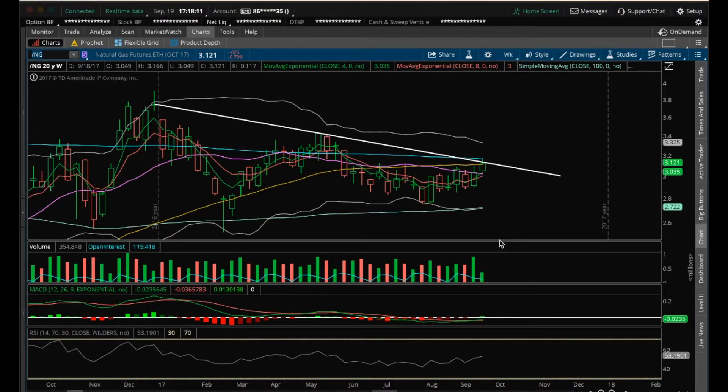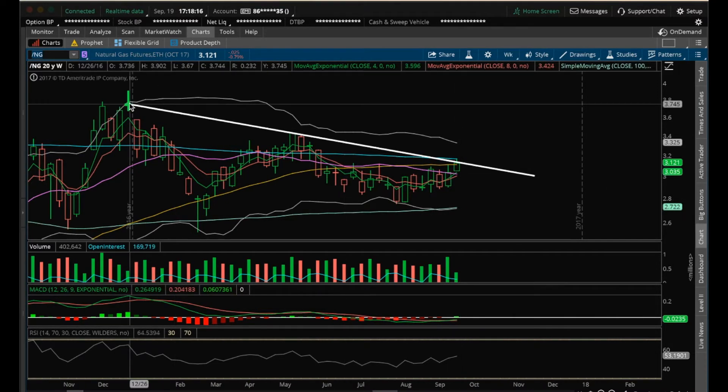Hey guys, it's James with the Chart Guys. It is Tuesday, September 19th. I'm going to do my nightly video on natural gas. This week is a very big week for natural gas, in my opinion.